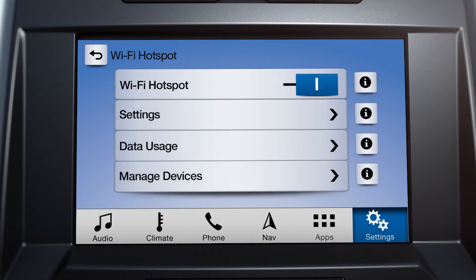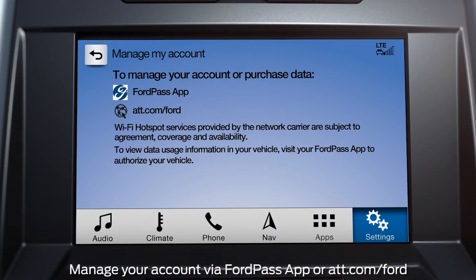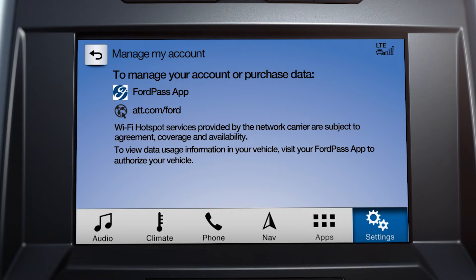To view your data usage, just touch the Data Usage tile. You'll get a pop-up informing you to authorize your vehicle via the Ford Pass app. If you're a first-time user, it will direct you to use the Ford Pass app or go to AT&T.com/Ford to make changes to your account or purchase data. Once authorized, you can view data plan information from this screen.